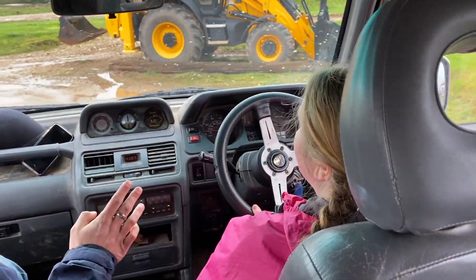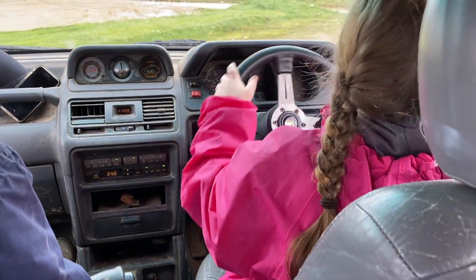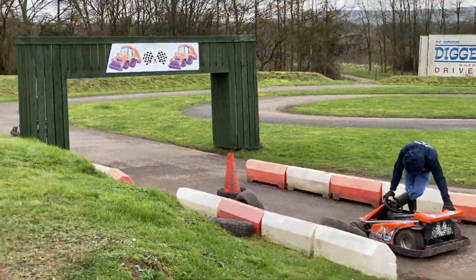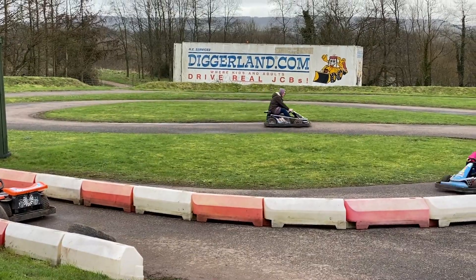So much fun. We're having an absolutely fantastic time at Diggerland here in Devon. There are others up and down the country, so if you take a look on our website, you can maybe find one that's closer to you. But it is brilliant.